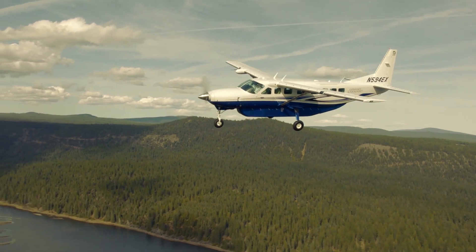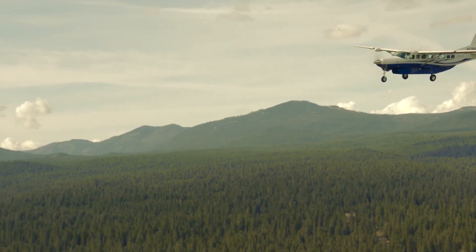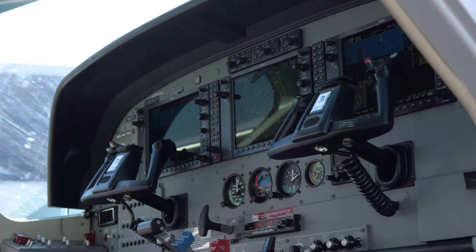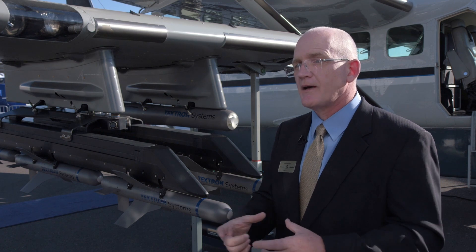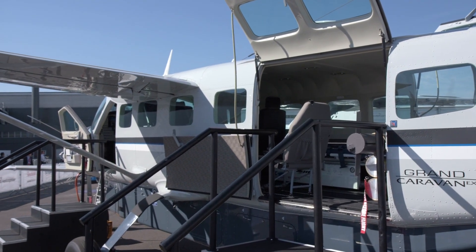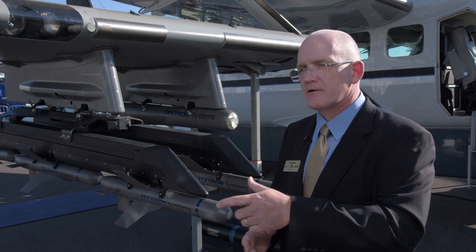The Grand Caravan EX is also ideal for work that requires flying patterns over a specific area, like search and rescue. Textron has worked with Garmin to tailor the avionics to help pilots with this task. You can hold around the point, choose the diameter of the circle you want to fly, and the pilot can very quickly define a position anywhere in the world. The aircraft can fly to it on autopilot and enter an orbit or a search pattern.